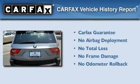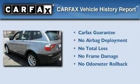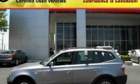Not to mention that this BMW qualifies for the Carfax Buyback Guarantee. Contact us today to schedule your opportunity to see this automobile in person.